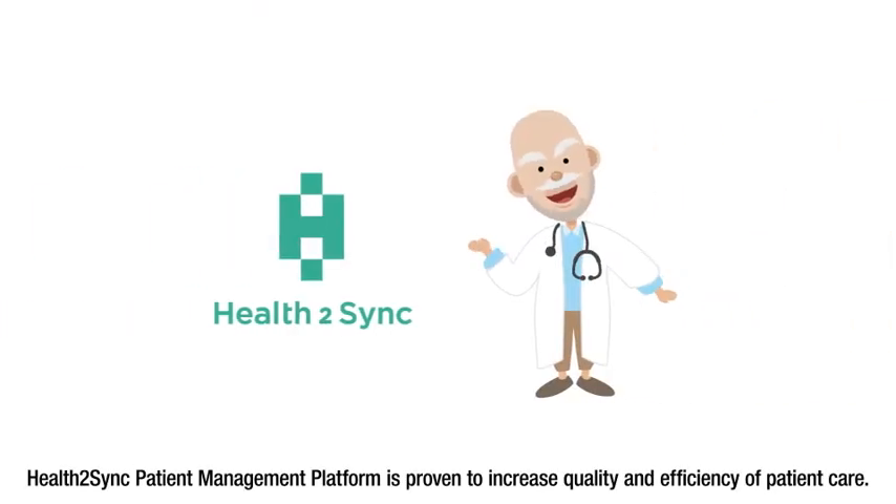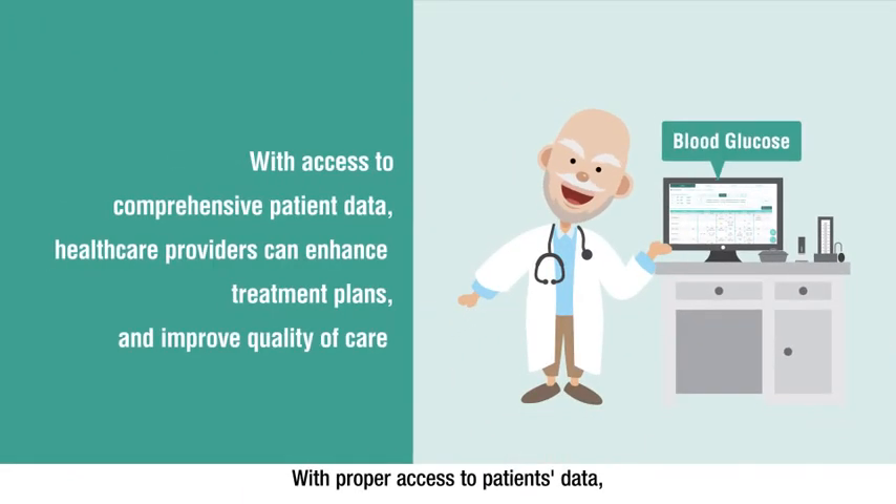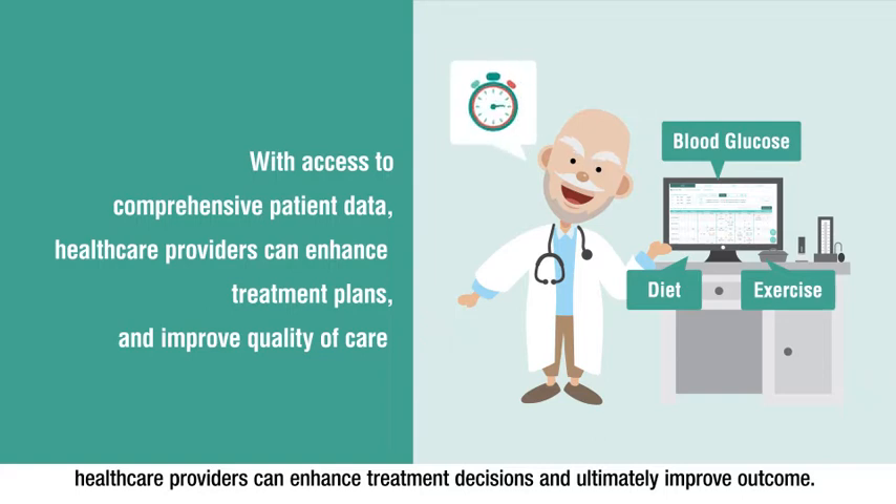The Health2Sync patient management platform is proven to increase quality and efficiency of patient care. With proper access to patients' data, healthcare providers can enhance treatment decisions and ultimately improve outcomes.